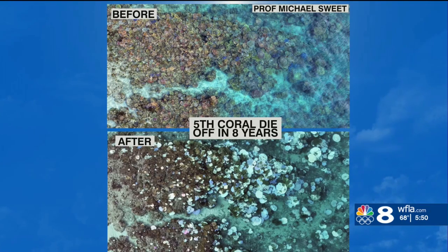This is the fifth coral die-off there on the Great Barrier Reef in the last eight years, and scientists are concerned because they say that by 2050, most of the tropical coral reefs in the world could very well be dead.